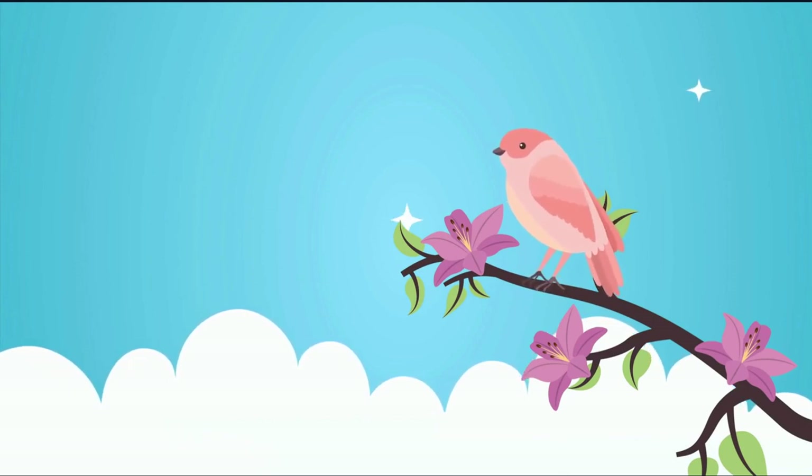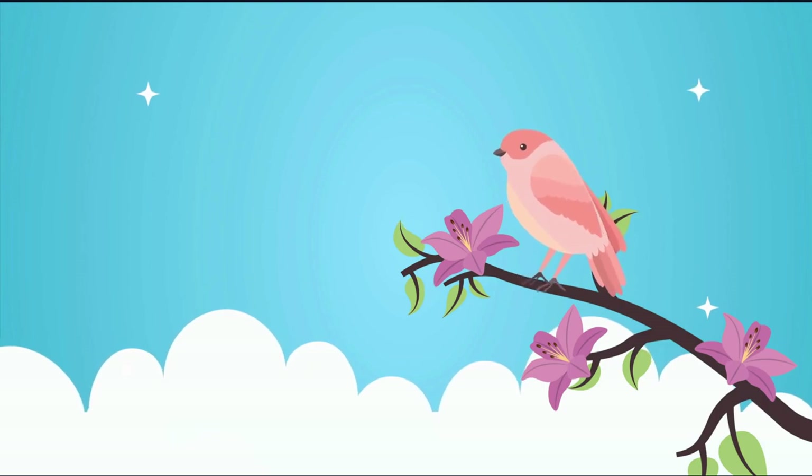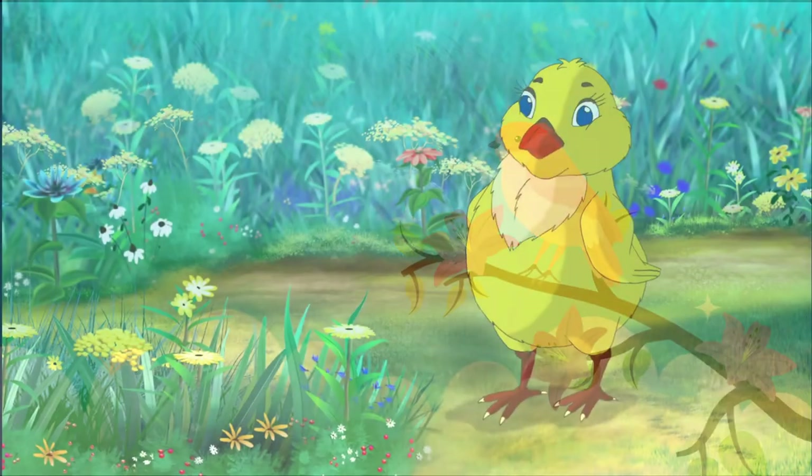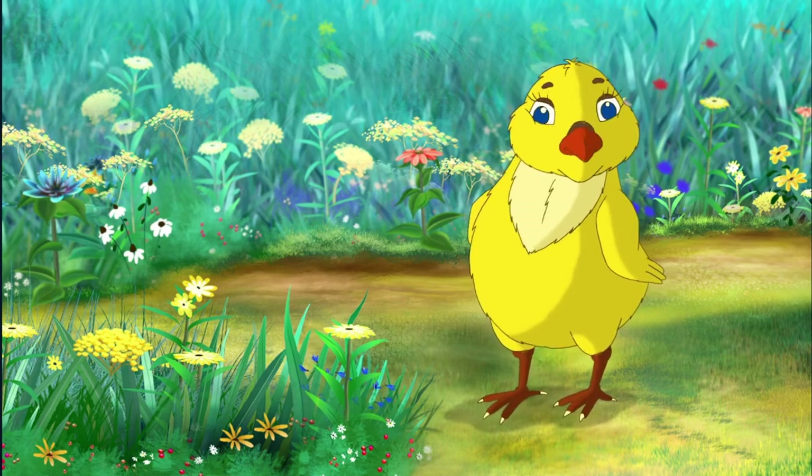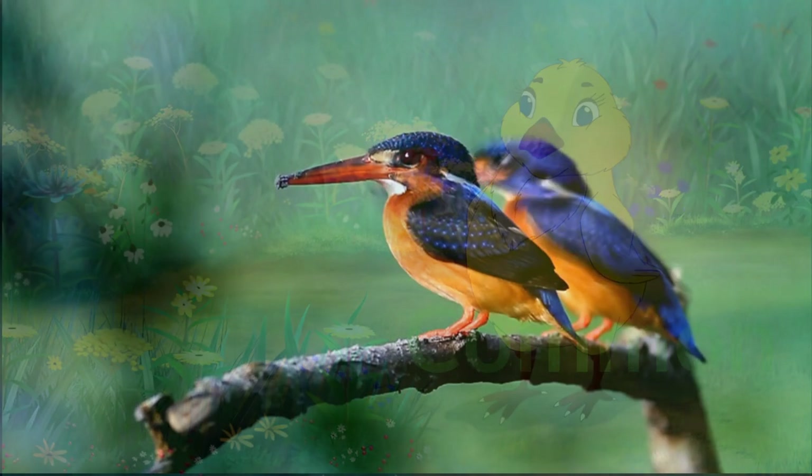Nothing soothes the soul quite like birds soaring in the sky or hanging on tree limbs. Take a look at the top seven most exotic birds you don't see in your neck of the woods every day.